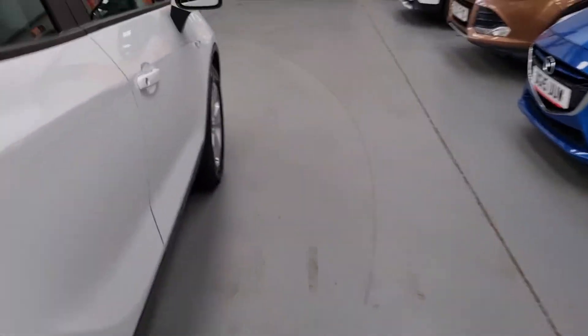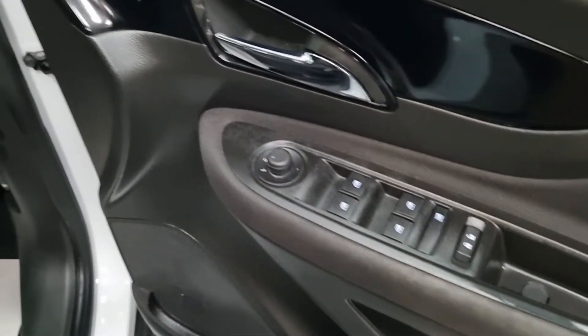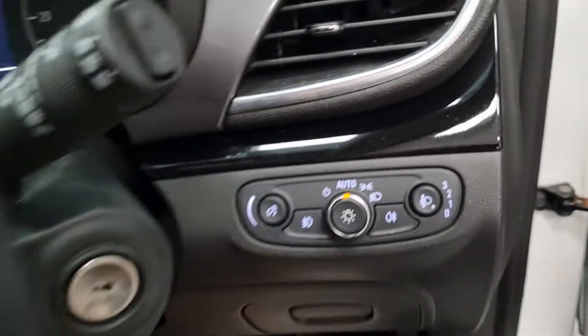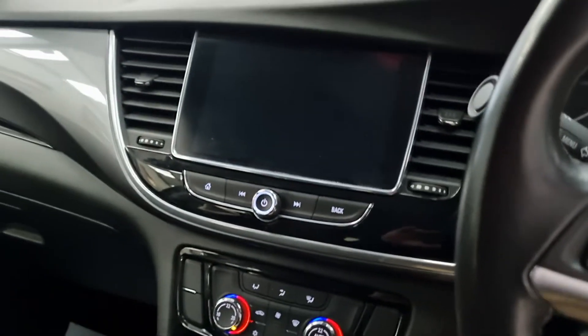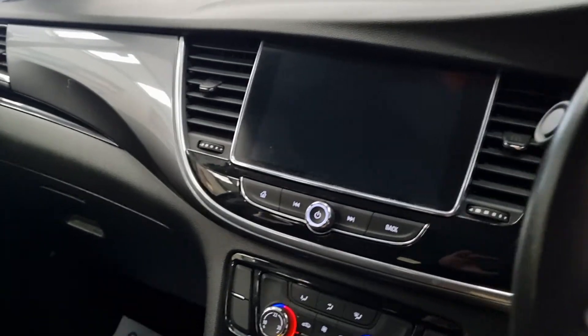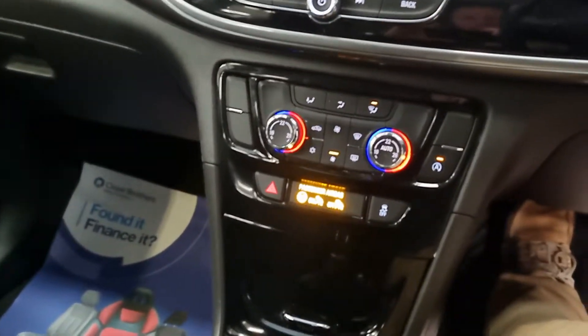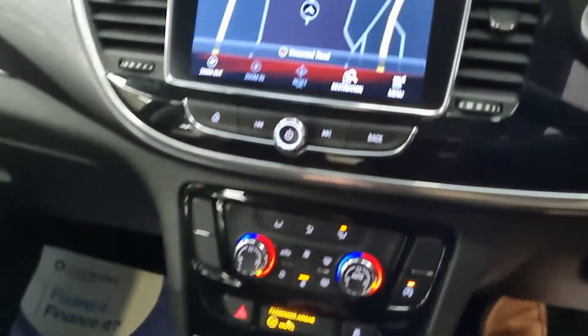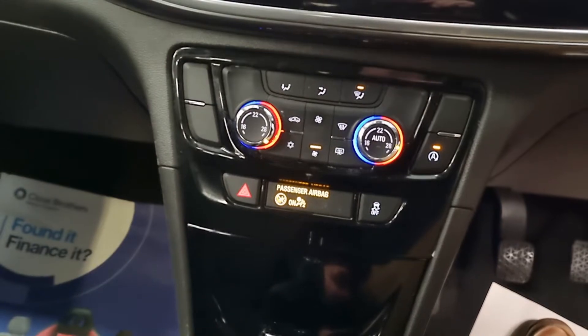Just jump in and show you the vehicle started. Autolights. 31,138 miles. Six speed. So you've got the big screen nav, climate.